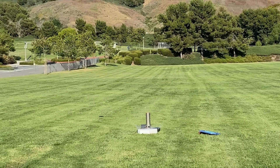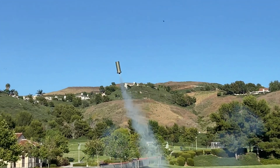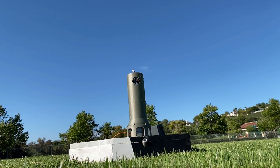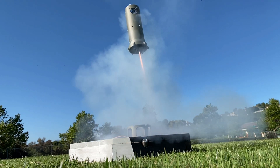Since the third flight still had the issue where the TVC mount was offset from the body of the rocket, this caused the rocket to pitch over to a different orientation. Since we reoriented the rocket before launch, the thrust vector control mount tried to point the rocket in a different direction from flight 2.